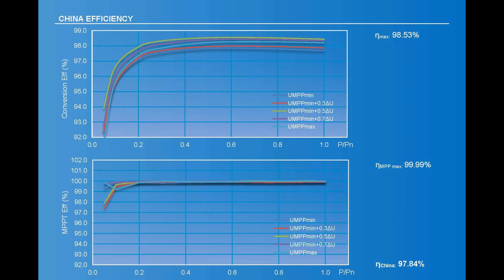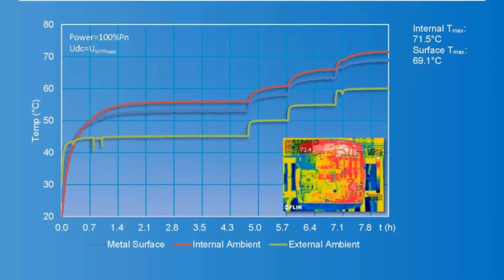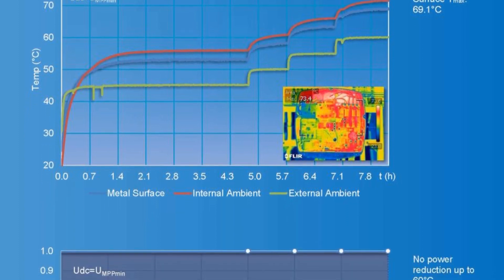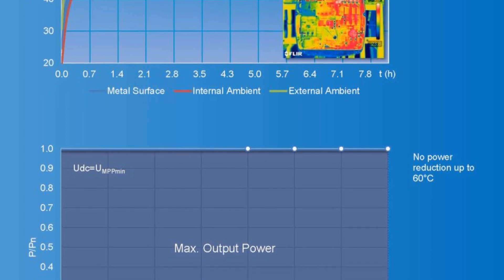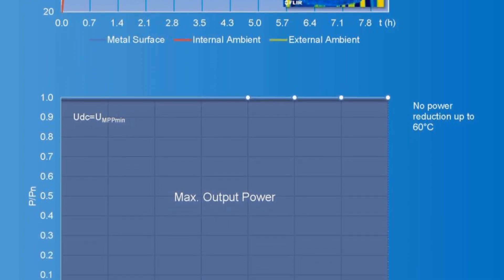Adjustable power factor. For the efficiency of three-phase, the efficiency is 98.3%, and for single-phase it is 98.8%. The MPPT algorithm has improved power generation by 7% to 9%. For heat management, we have a one-piece casting design with no power derating up to 60 degrees.